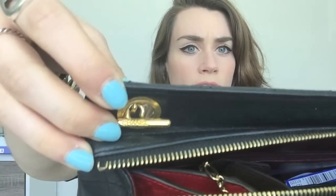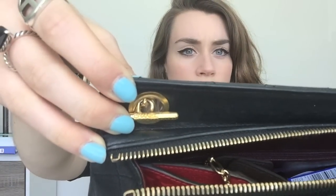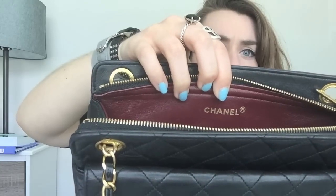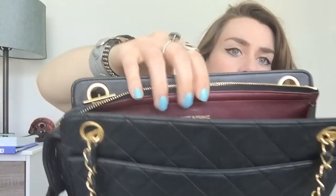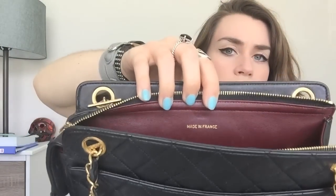The straps have these really beautiful details which make it more comfortable to wear. There's Chanel detailing in the little toggles which I think is really pretty. And there's the Chanel logo and the made-in-France stamp.